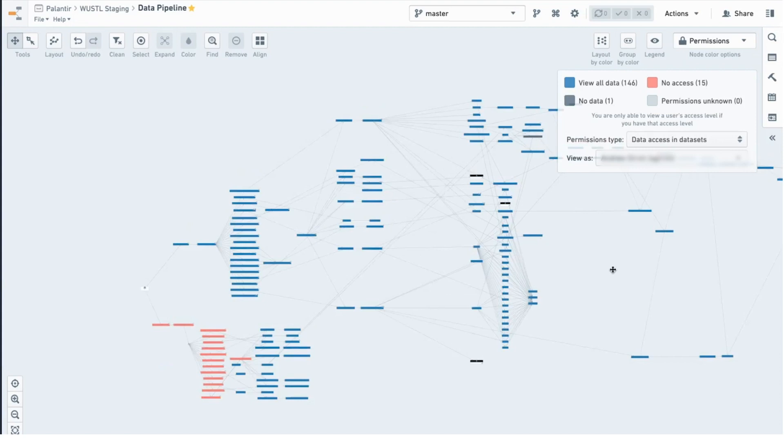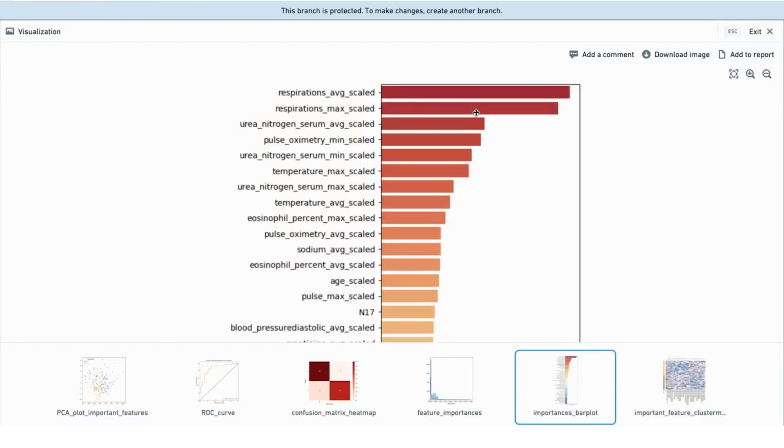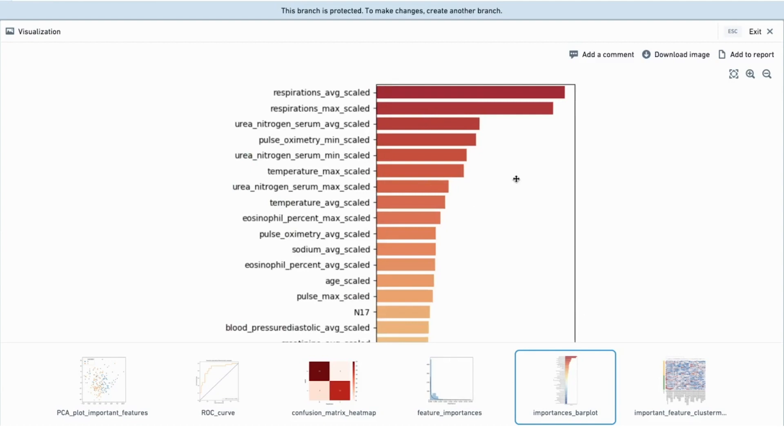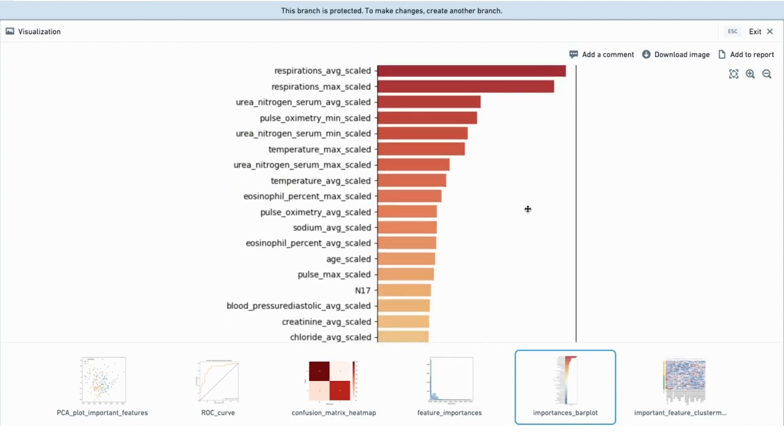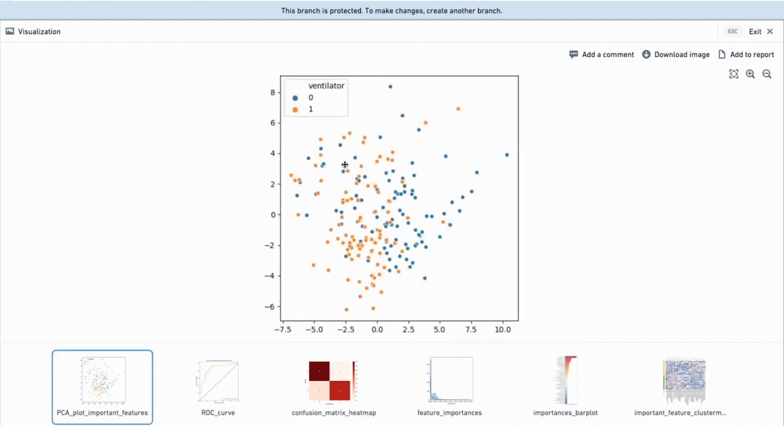As you can see, some users do have access to the complete data for management and maintenance purposes. This illustrates an analysis on a small sample of data for demonstration — this is ventilator support requirements. You can see that there are reasonable emerging data from this random forest analysis showing respirations, pulse oximetry, and related measures that are plausible in the context of predicting ventilator support. The underlying PCA plot does show some discrimination, even though this dataset is relatively small, that can distinguish between groups or aggregations of patients and their risk of ventilator requirements.